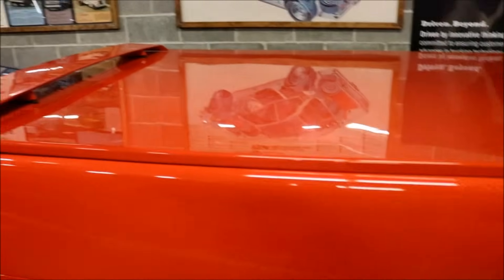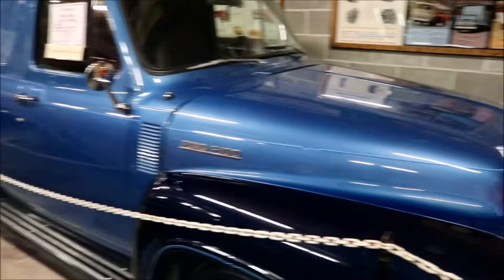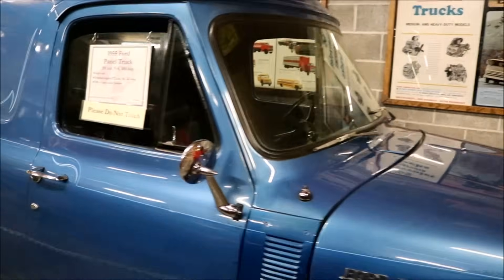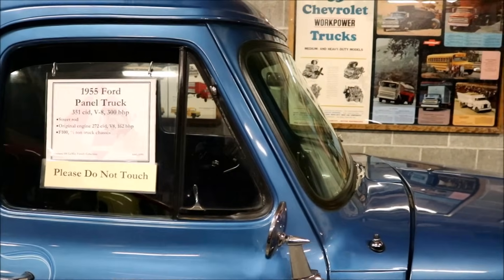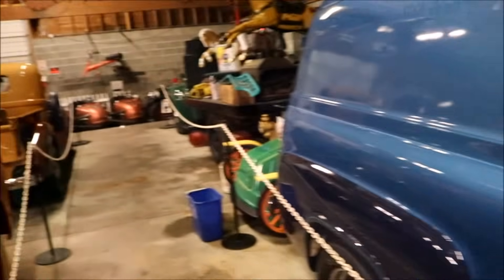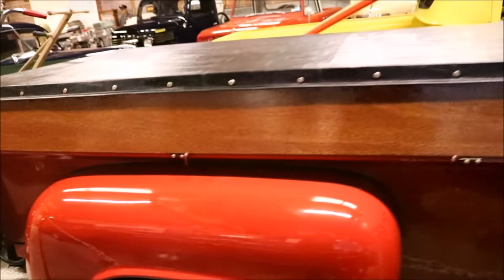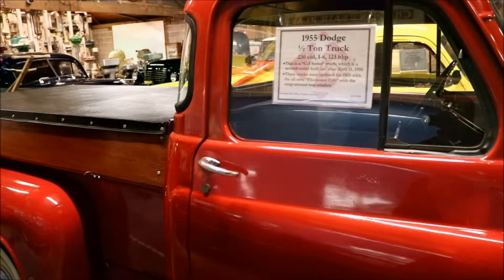It's a beautiful red. Look at the blue kidnapping van — yes, I said it. Kidnapping. It has the windows right here for the passenger and the driver. This is a 1955 Ford panel truck. Panel — right? No windows. But I believe that truck does have back windows. This is a beautiful truck here with some wood paneling — this is a 1955 Dodge Half-Ton.